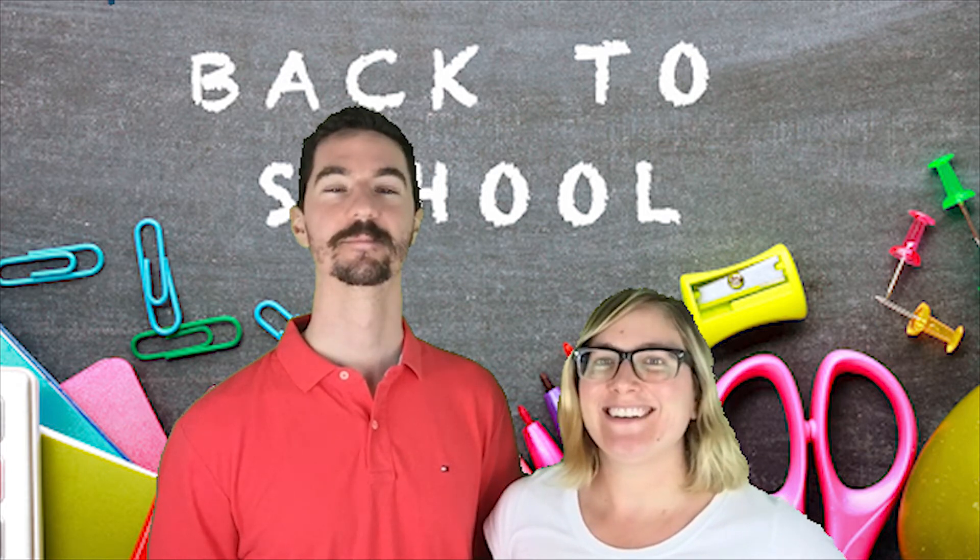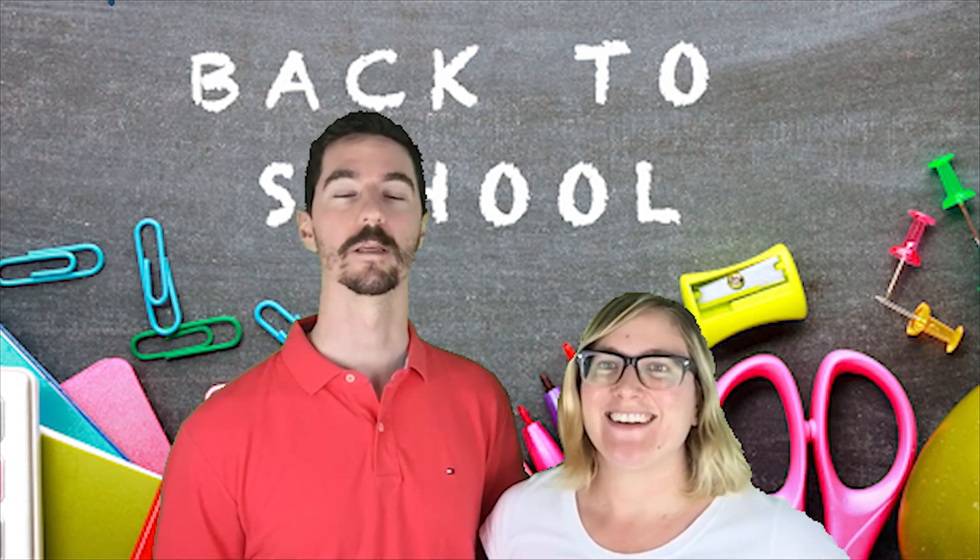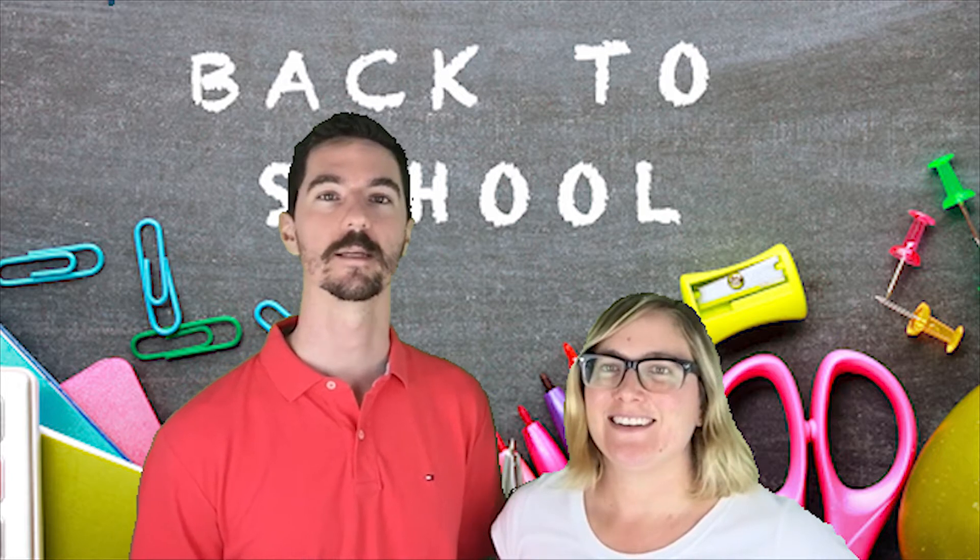Hello! So we're doing the back to school show and tell tag.